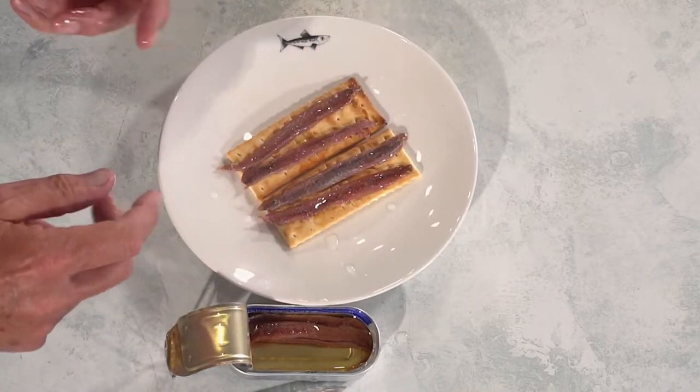Looks good, doesn't it? It looks absolutely fantastic to me, and that's how they taste too.